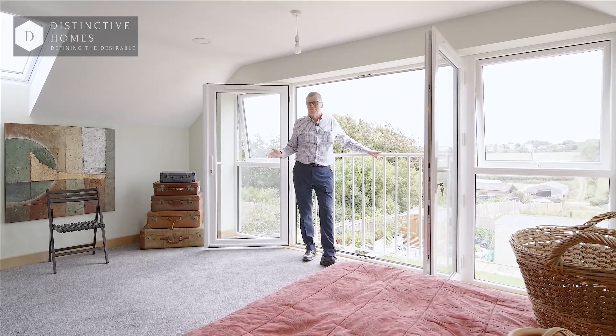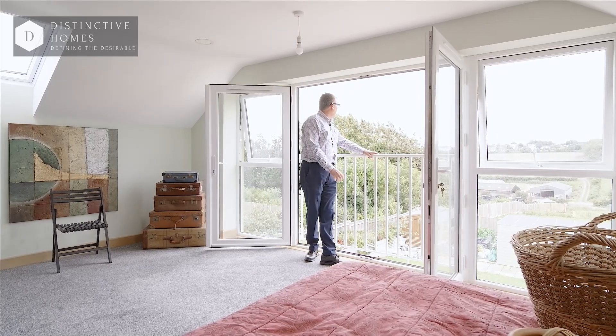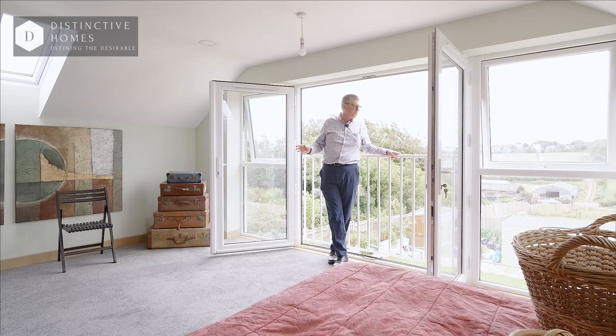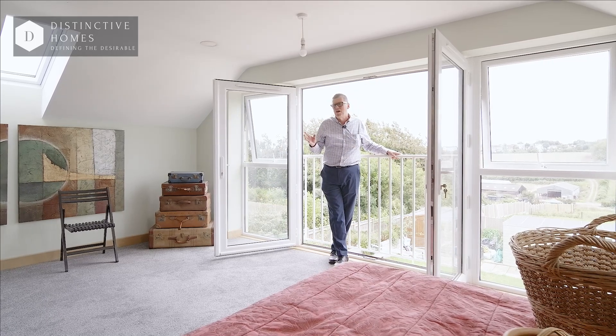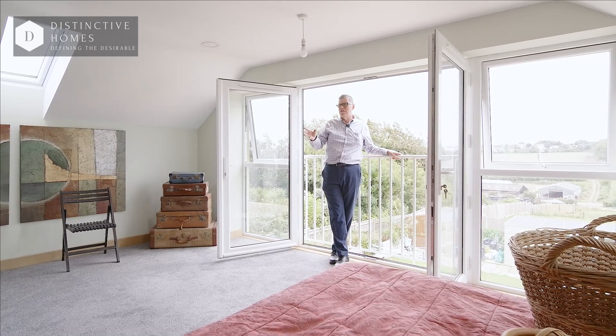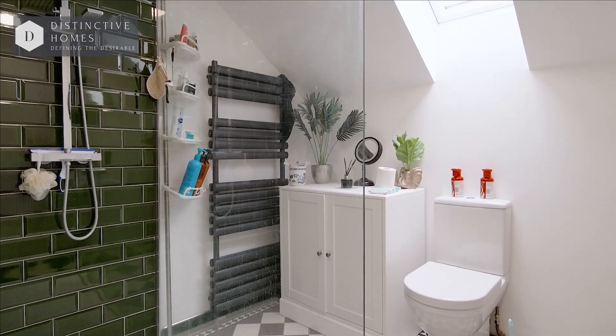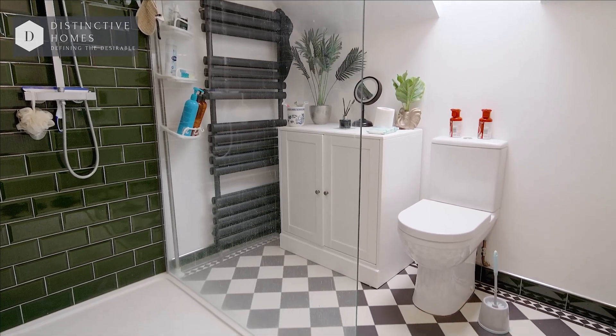What an awesome bedroom. Fantastic view from the back and that really can't be beaten. Double glazed doors with a Juliet balcony. You've also got an ensuite shower room and another room that could be a study, dressing room or perhaps even a cot room.